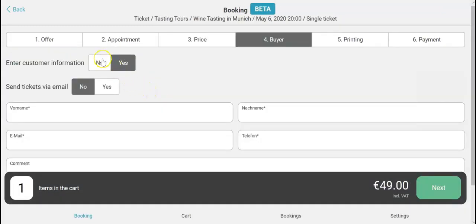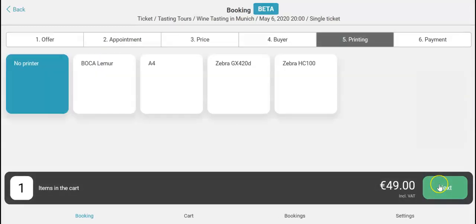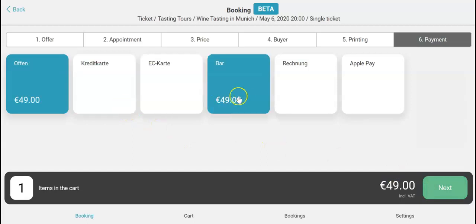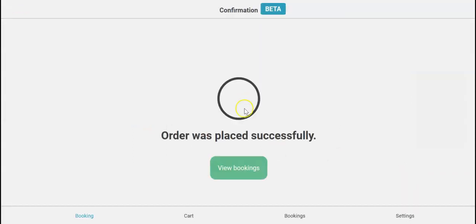We don't need any customer information, so click on next. We also don't need to print it because he's on site. And he pays cash.